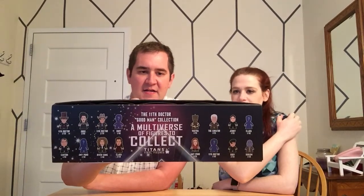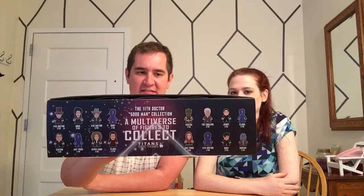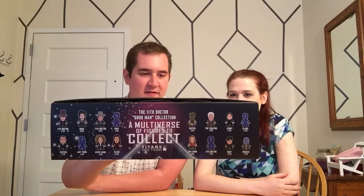In case you were wondering, we still do Shira Lease together. And a dog. With that being said, let's go ahead and dive right in here. As you can see, it's your typical case. We have some great figures this time around. It's the 11th Doctor, focusing on his companions and some of the good guys that were in the latter half of the 11th Doctor series.